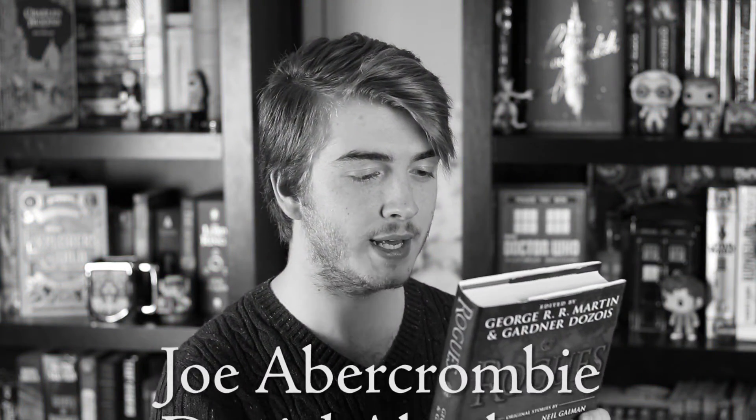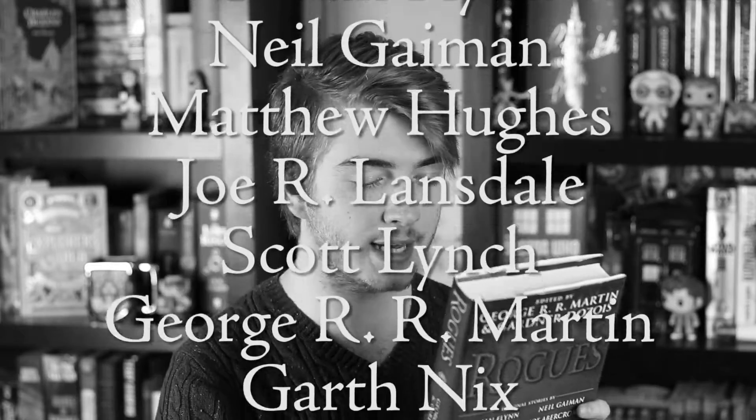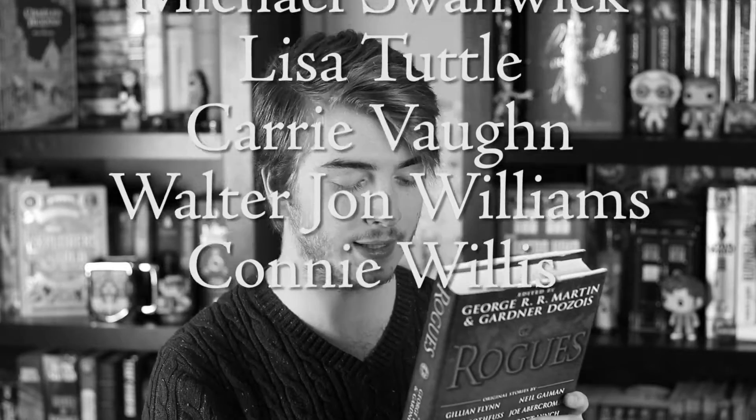Moving on from the Barnes & Noble books, I got this book called Rogues, and it is a short story collection based on roguish characters by many writers. Those authors include Joe Abercrombie, Daniel Abraham, David W. Ball, Paul Cornell, Bradley Denton, Phyllis Einstein, Gillian Flynn, Neil Gaiman, Matthew Hughes, Joe R. Lansdale, Scott Lynch, George R. R. Martin, Garth Nix, Sherry Priest, Patrick Rothfuss, Stephen Saylor, Michael Swanwick, Lisa Tuttle, Carrie Vahan, Walter John Williams, and Connie Willius. That is a lot of authors, and most of those names I actually recognize. I know Neil Gaiman's short story in here is one usually included in his Neverwhere book, but my copy didn't come with that short story, so I'm glad I have it in this book now.